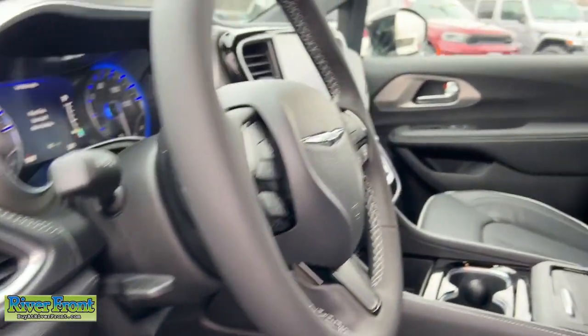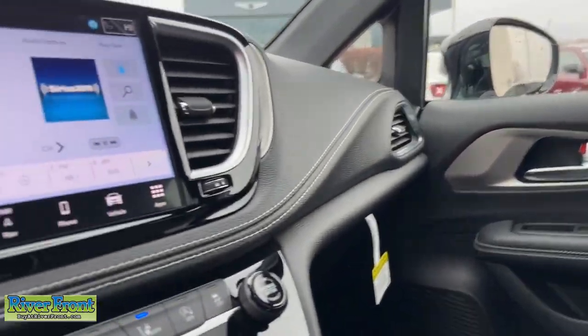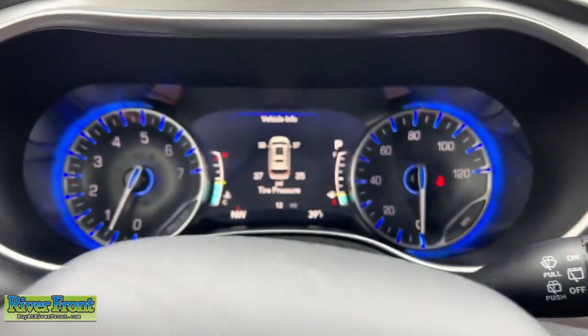Heated steering wheel, Apple CarPlay and/or Android Auto, 360-degree view car camera, navigation system, keyless entry, moonroof.